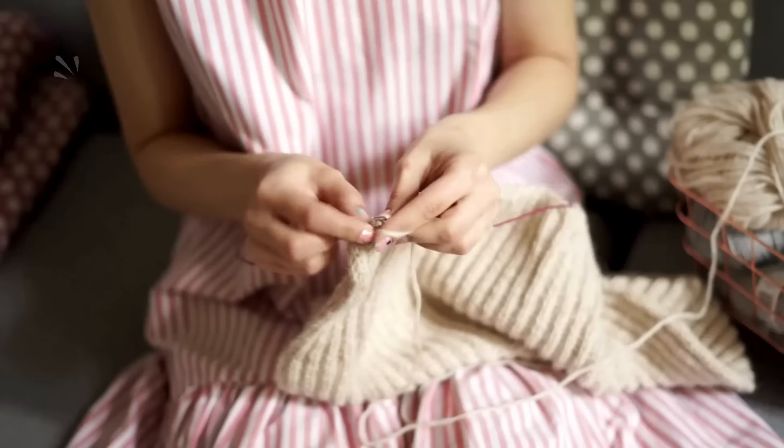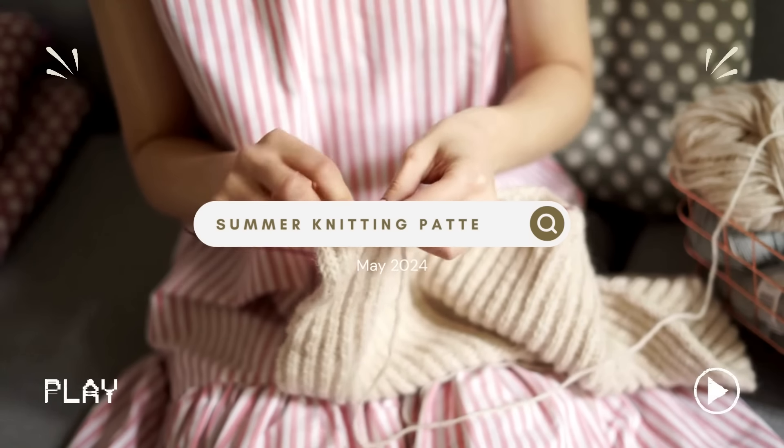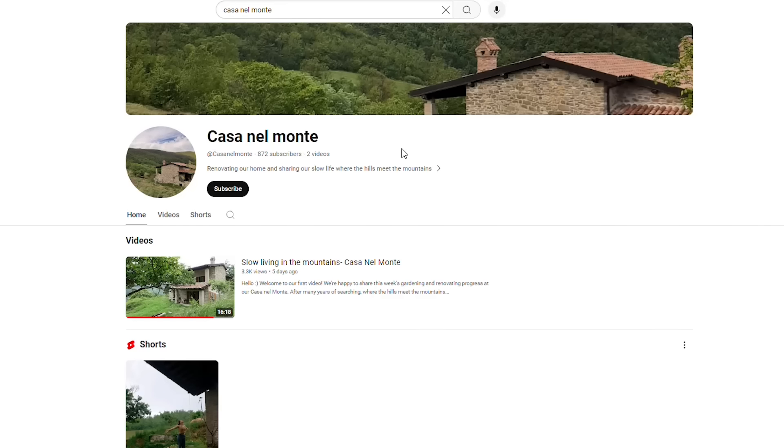Hello and welcome to We Grow Wild, my wild knitting. Today we're going to talk about summer knitting patterns, so buckle up. My name is Martina for those who've never been here before. I love to share my knitting journey here on We Grow Wild. I also share some parts of our life, and recently I opened a new channel where me and my partner share bits of our renovation journey. Here you will find all of the crafty-related content.